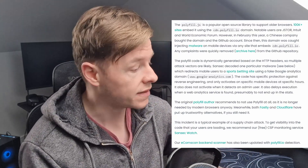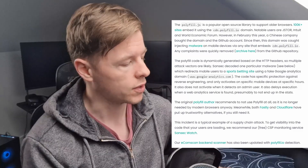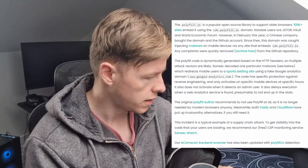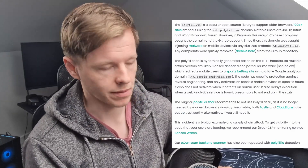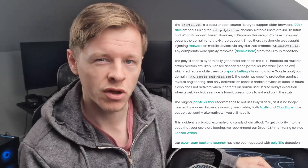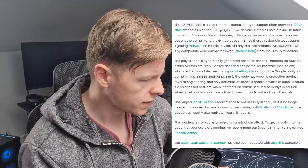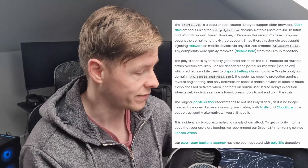They bought the domain and the GitHub account, and since then this domain was caught injecting malware onto mobile devices via any site that embeds the CDN. Any complaints were quickly removed from the GitHub repository — if you go there now it warns you before reviewing the repository that it's dangerous. The polyfill code is dynamically generated based on the HTTP headers, so multiple attack vectors are likely.